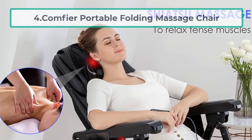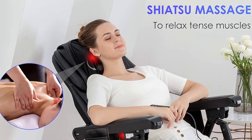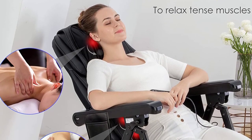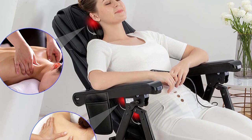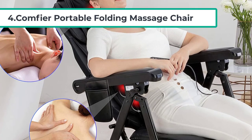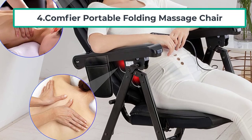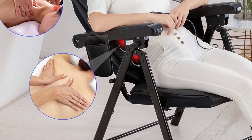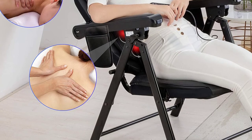At number four: the Comfier Portable Folding Massage Chair. Comfier is a full-body and portable massage chair that combines shiatsu kneading, spot heat, and vibration functions for profound massage effects. This chair's neck is flexible and compresses your neck, adjusting to four shiatsu node positions to fit men and women of different heights. You can easily change the intensity of the shiatsu massage to be softer by adjusting the pillow.